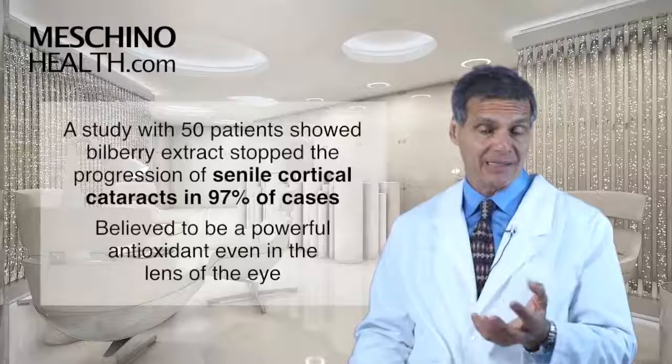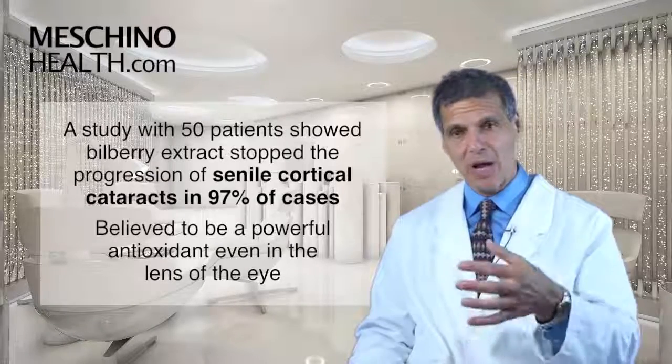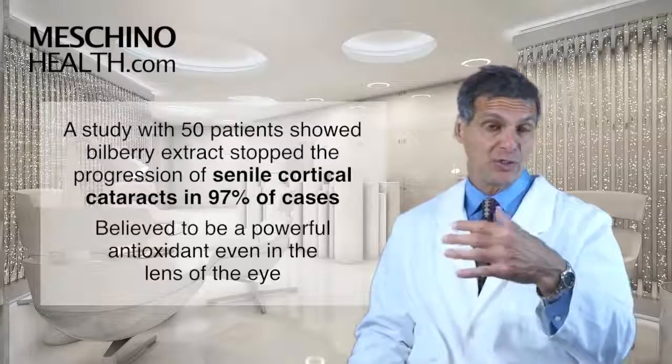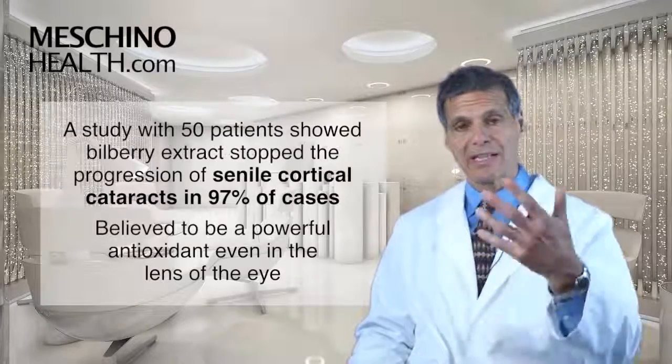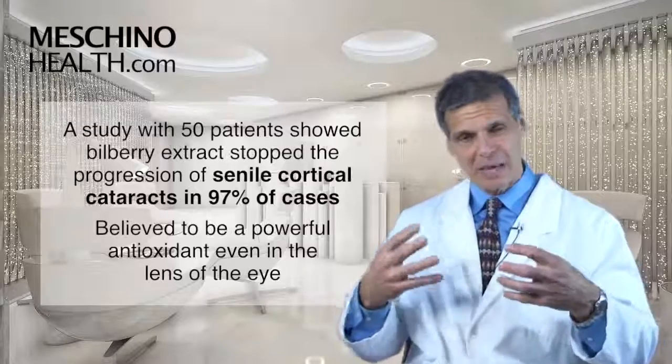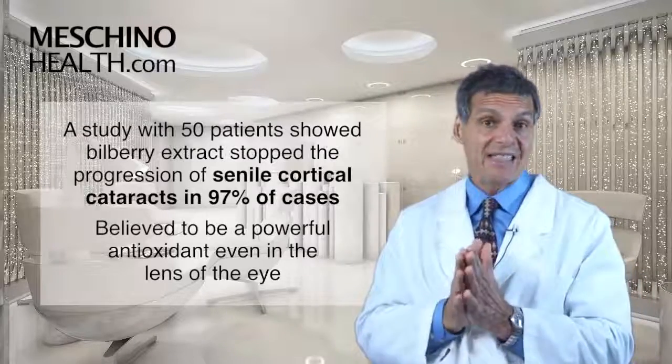Also in patients with cataracts, another amazing study showed it stopped the progression of cataracts in 97% of the 50 patients who had senile cortical cataracts. We think that's because bilberry is a powerful antioxidant even in the lens of the eye.